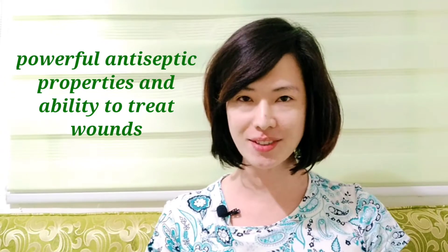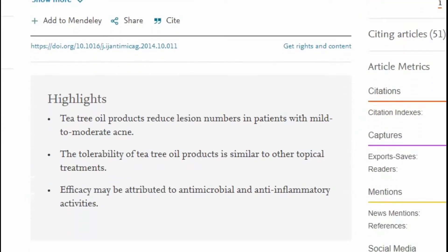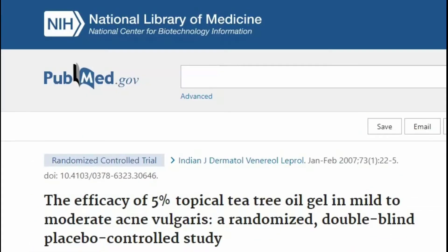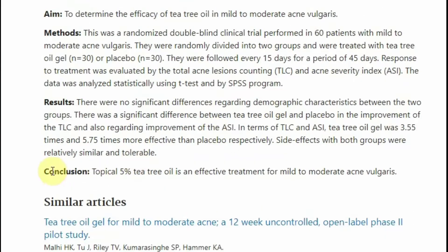Third on the list is tea tree oil, which is well known for its powerful antiseptic properties and ability to treat wounds. According to a 2015 scientific review, products with tea tree oil are effective in reducing lesion counts in acne patients. As for tolerability, it's comparable to other topical treatments, and they exhibit antimicrobial and anti-inflammatory properties as well.